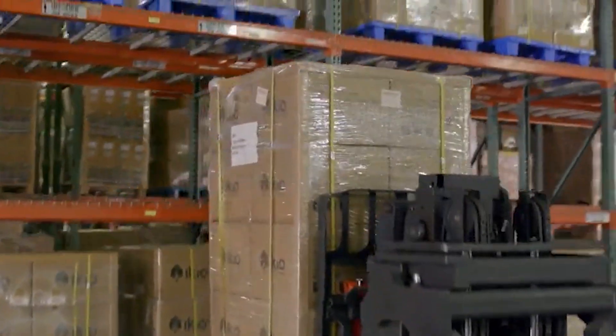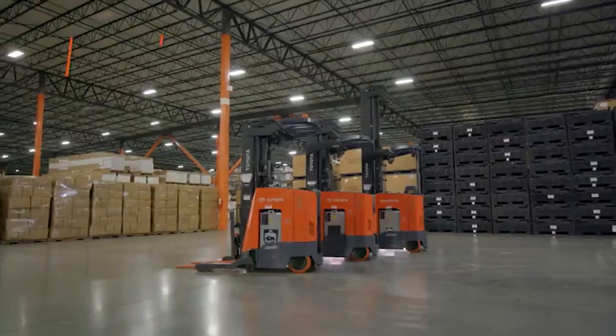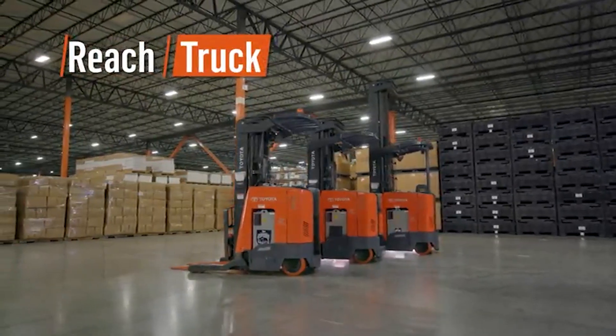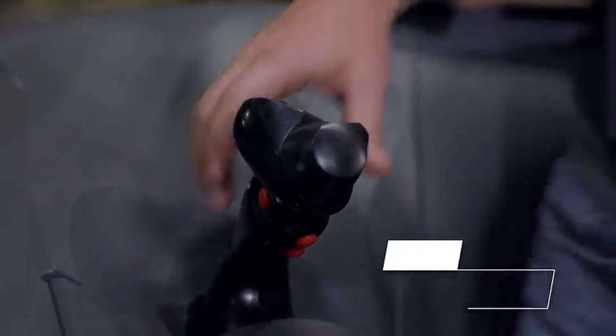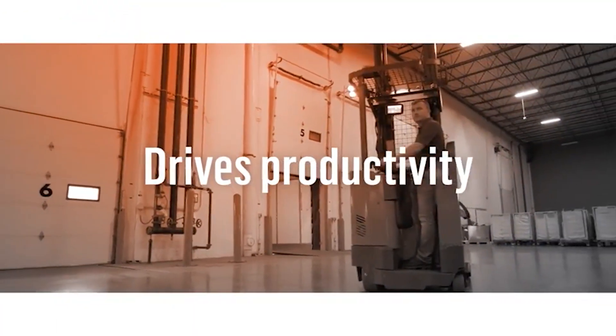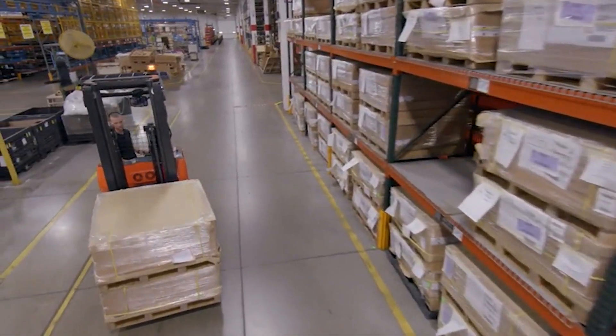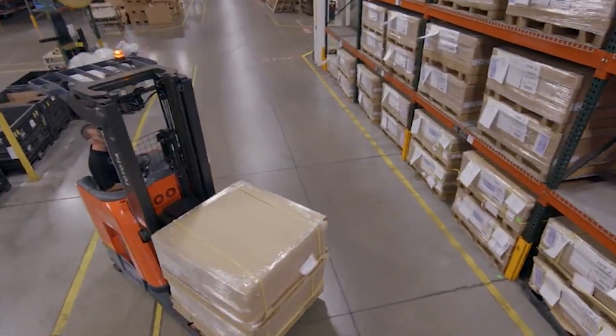Looking for a way to make your warehouse more productive while putting more money to your bottom line? Introducing the new Toyota Reach Truck, featuring an intuitive multifunction control handle and best-in-class travel, lift, and lower speeds. Toyota's new Reach Truck drives productivity. After all, moving from pick to pick as quickly and efficiently as possible is the name of the game.